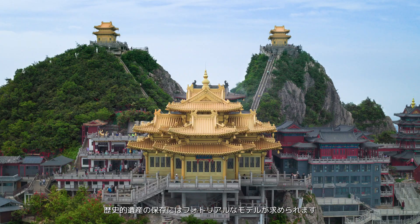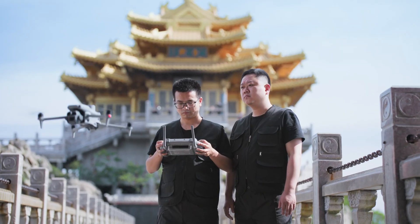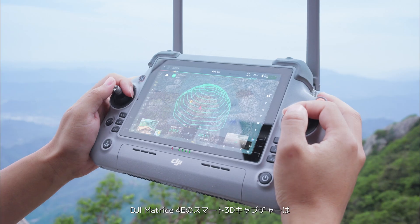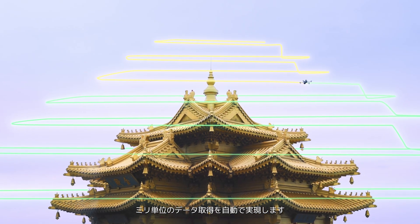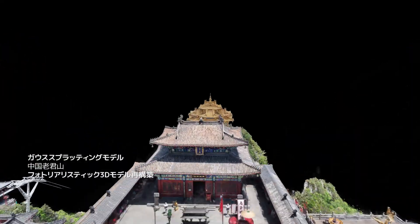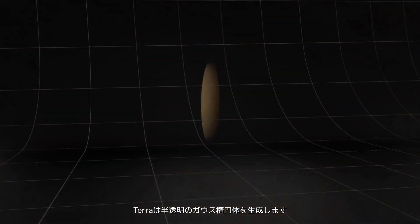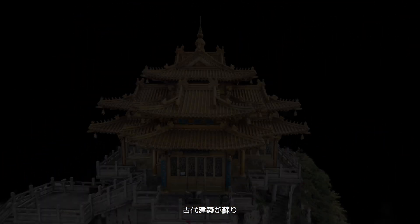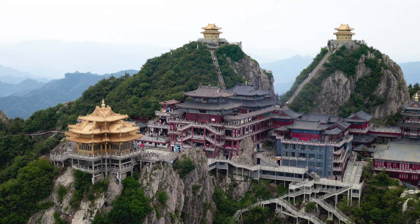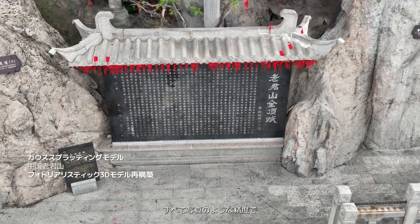Preservation efforts for historical sites demand photorealistic models. DJI Matrice 4E Smart 3D Capture enables automated data capture at millimeter-level resolution. Using 3D Gaussian splatting, Terra generates translucent Gaussian ellipsoids. Rendered in real-time, they bring ancient architecture back to life, transferring magnificent details to a digital world with photographic precision.